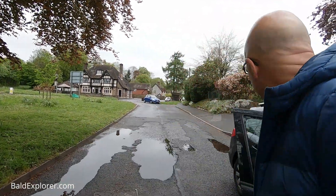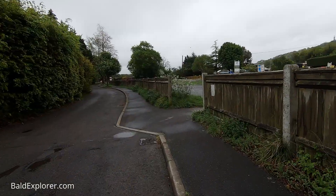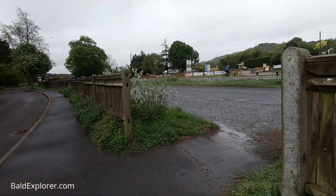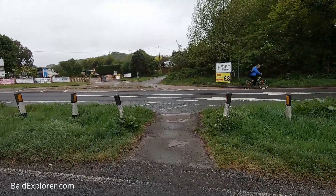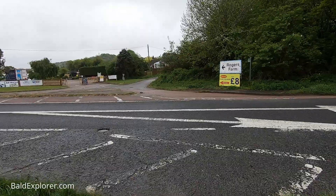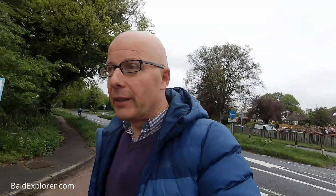And behind me here we've got the Black Horse pub. Just lock the car, of course. I found a little walk that takes me up onto the Downs, which I'm quite keen to have a go at. So I'm going to cross the A24, which is the main London to Worthing Road. There's a gentleman on his bike there, and we're going up by Rogers Farm, as you can see.